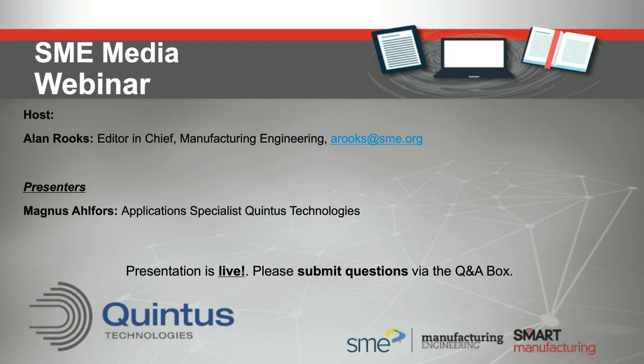As Magnus delivers his presentation, you'll be able to ask questions using the Q&A box that appears at the right of your screen. Time permitting, your questions will be answered following the presentation. If time runs out, we will make sure the answers are emailed to you. We could run past the top of the hour by as much as 30 minutes. If you experience any audio or visual difficulty, please let us know via the Q&A app.